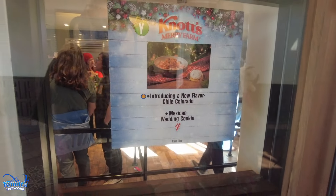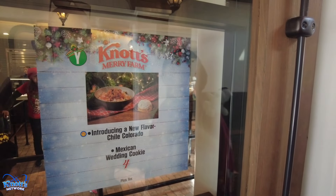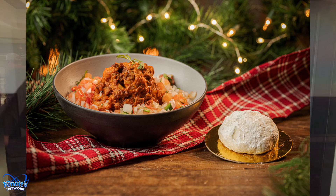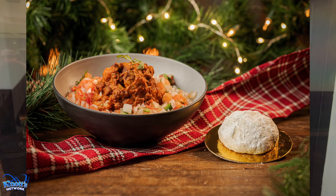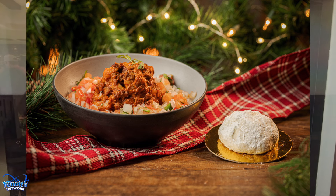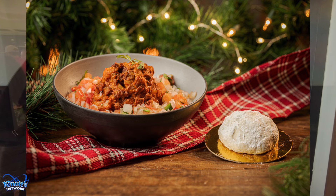There's also a Mexican wedding cookie here. We're at Casa California Restaurante, and here they are introducing a new flavor — Chili Colorado — which you can add to your burrito, and it's on the dining plan. They also have the Mexican wedding cookie for four dollars.